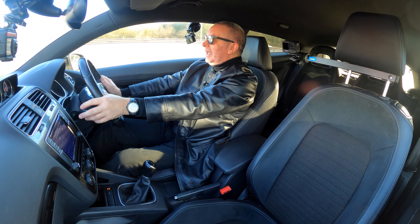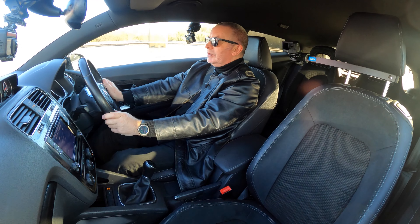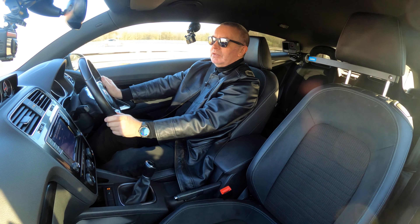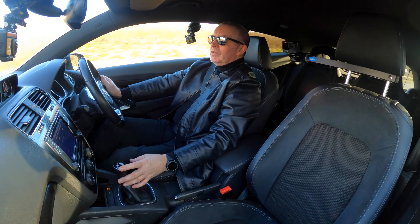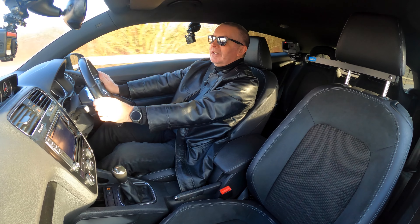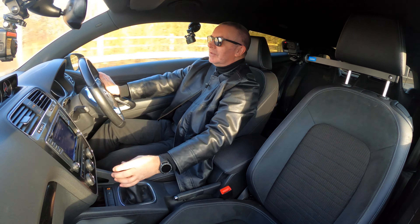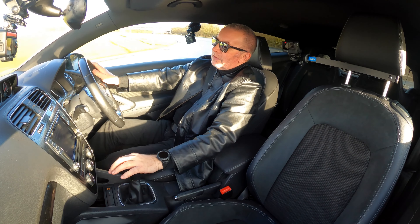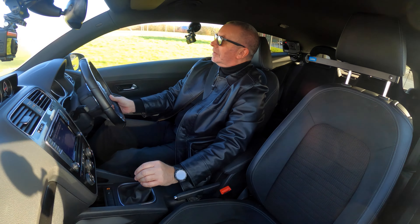Nice car. It has stop-start — the off switch is there, which I suggest you hit. We're now in sixth gear doing 70 miles an hour at just over two thousand, two hundred revs. That was the please-refuel bong.